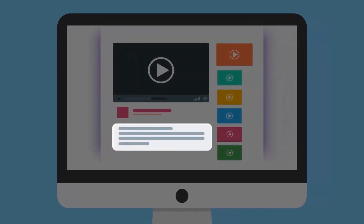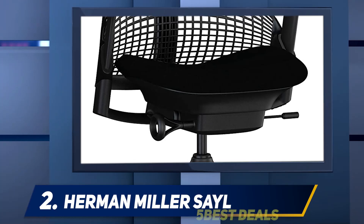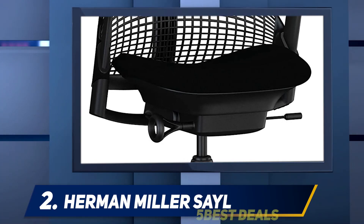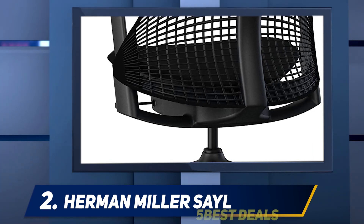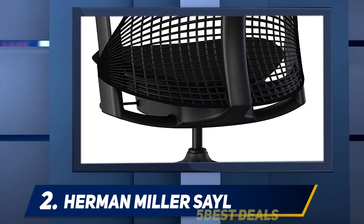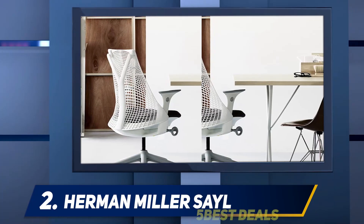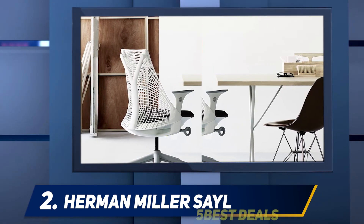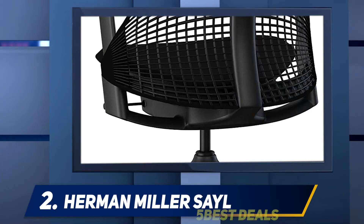Coming in at number two, the Herman Miller Sayl. The Sayl chair has been armed with some of the best engineering skills, featuring two main innovations: the white tower and the arc span. The white tower serves as the pseudo backbone of the chair, located just like the human backbone, and its main function is to stretch the fabric and offer support simultaneously.